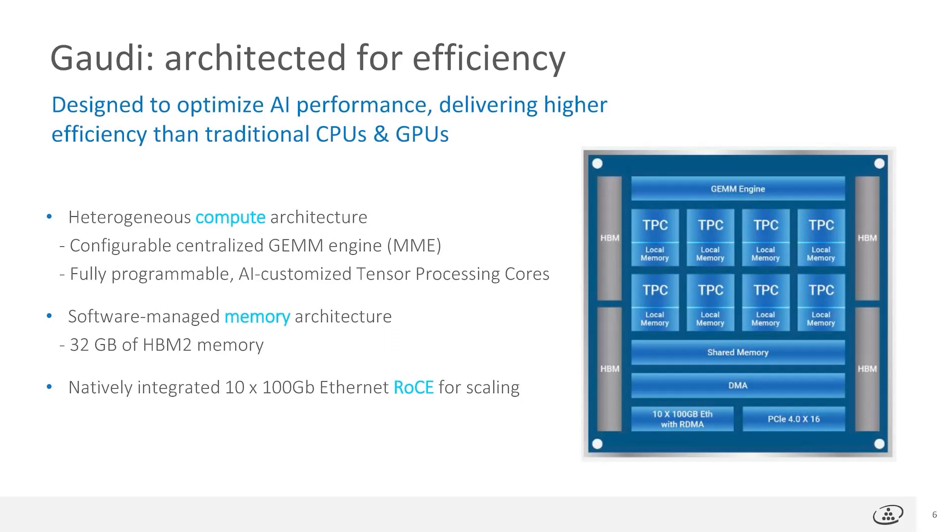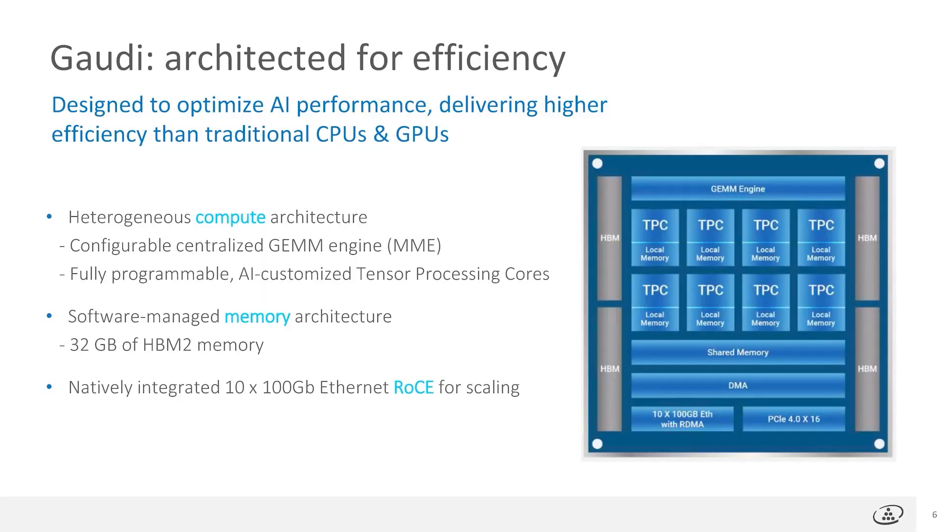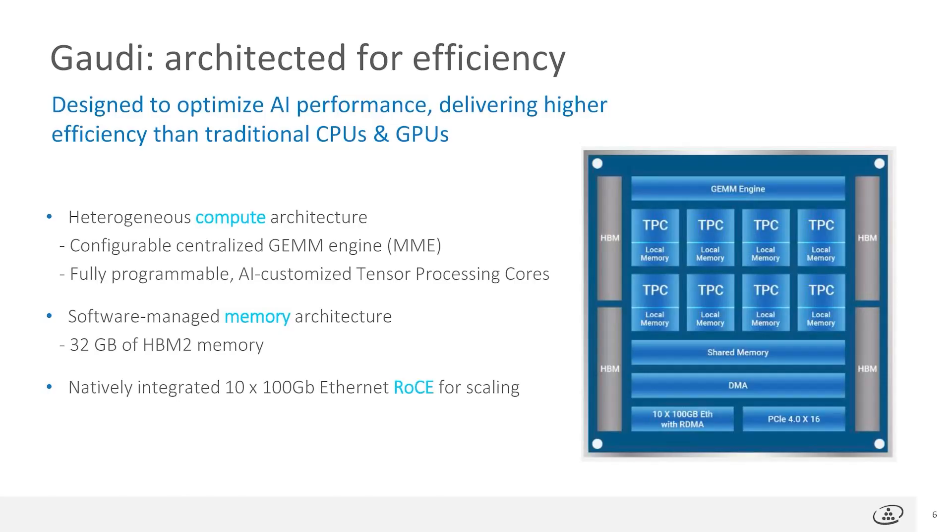Gaudi was architected from the ground up for AI training efficiency in the cloud and data center. It is based on a heterogeneous compute architecture featuring a configurable centralized GEM engine and 8 fully programmable AI-customized and optimized tensor processing cores. Gaudi features a software-managed memory architecture integrating 32GB of HBM2 memory, making it easy to migrate models for GPU users. Gaudi is the only AI processor to integrate on-chip 10×100 Gigabit Ethernet RoCE to enable high-performance and flexible scaling, offering lower BOM and freedom from proprietary interconnect schemes.